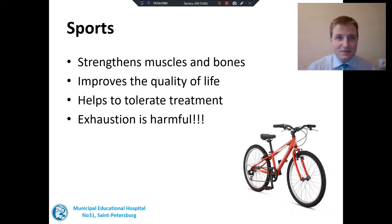What about sports and physical activity? It strengthens muscles and bones, improves quality of life, and helps to tolerate treatment. A bicycle or maybe jogging is very good for patients with lymphoma. But exhaustion is harmful.